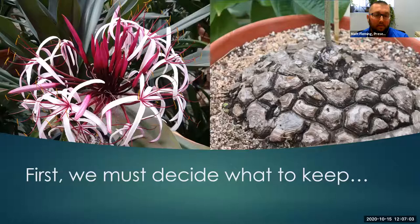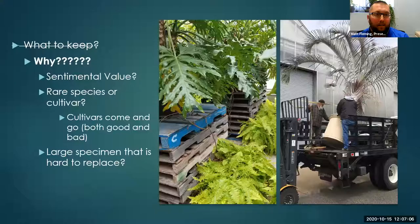The first thing we've got to do is decide what to keep. I don't really like to think of it as what are we keeping, but more why are we keeping it. One of the things to consider is maybe it has sentimental value to you — it was your mom's, your grandmother's, something like that. It has a special place in your heart, so no matter the circumstances, that's getting saved.